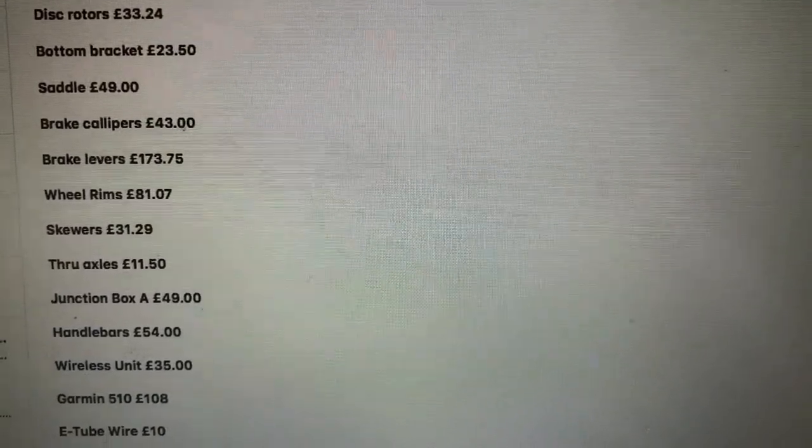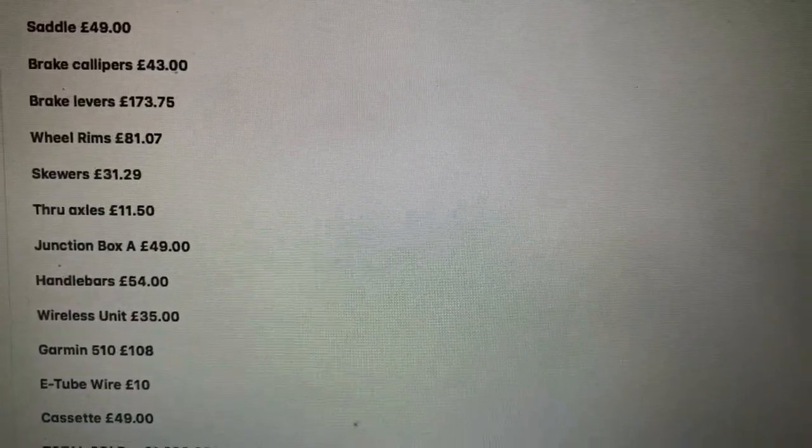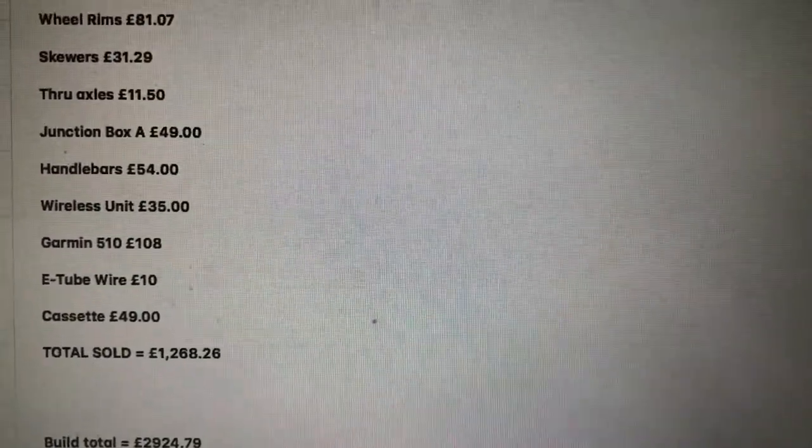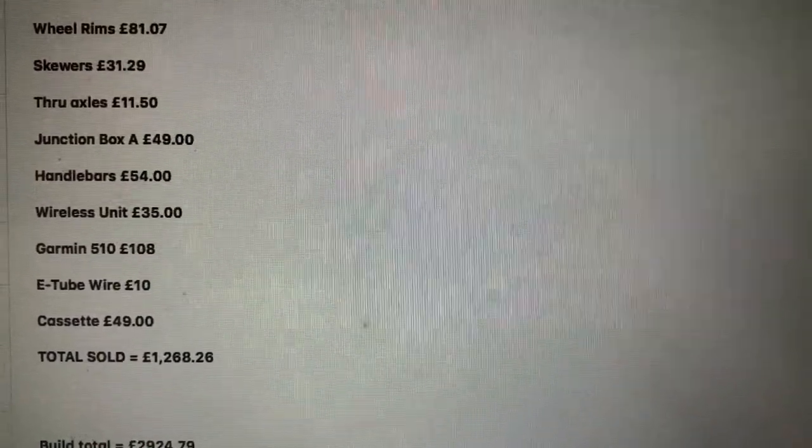Brake levers £173.75, wheel rims £81.07, skewers £31.29, through axles £11.50, junction box A £49, handlebars £54, wireless unit £35, Garmin 510 £108, e-tube wire £10, cassette £49. All the bits I didn't need off my old bike, I sold for £1,268.26.